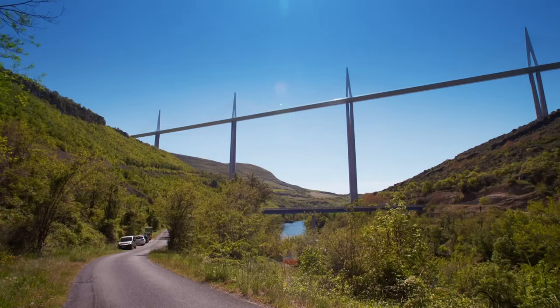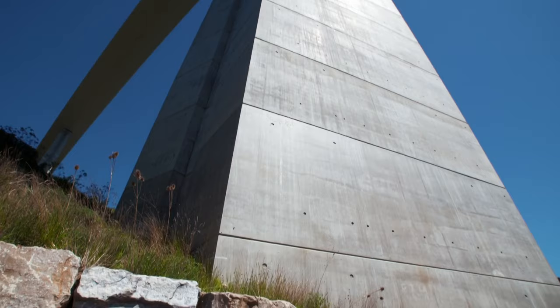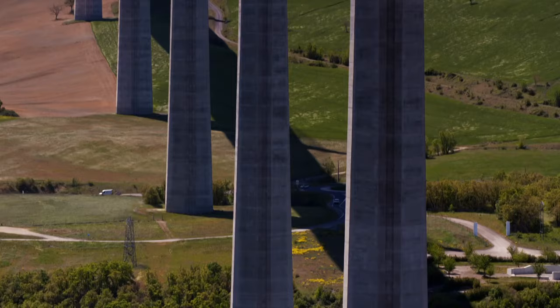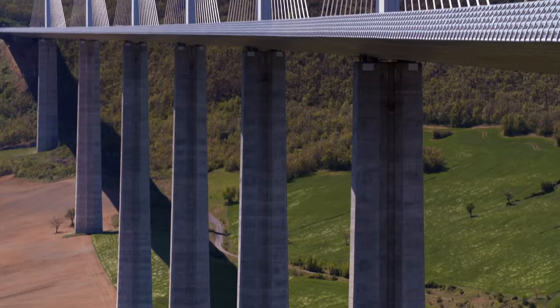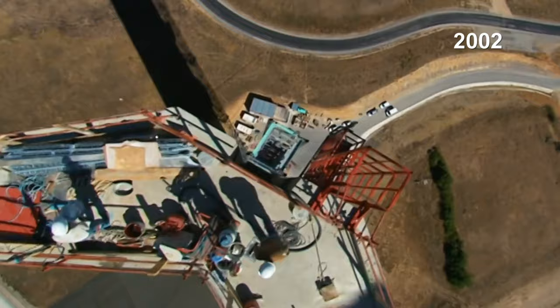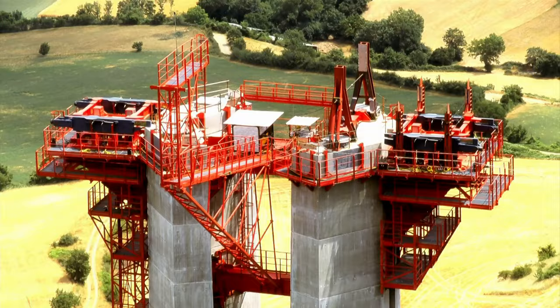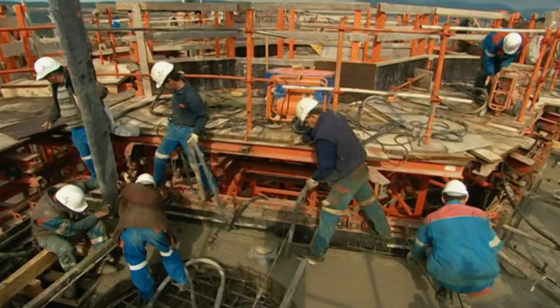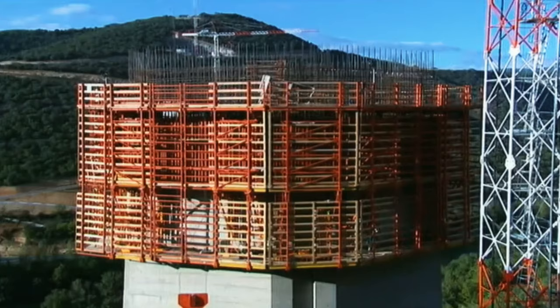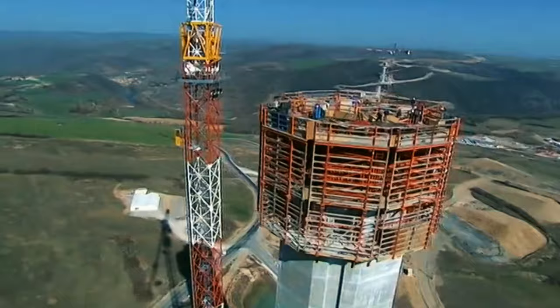At the start of construction in 2001, the first things to be built were the seven huge load-bearing towers, or piers. Building a road deck at this height had never been attempted before — the engineers had to turn to skyscraper technology. The builders used a technique known as climbing formwork. Each pier had its own platform and mould, which would create a four-metre section at a time. Once the concrete had been poured and set, hydraulic jacks pushed the mould up so that the next level could be poured. But as the piers grew, getting the concrete up to the top became more and more difficult.